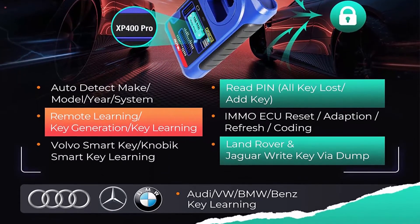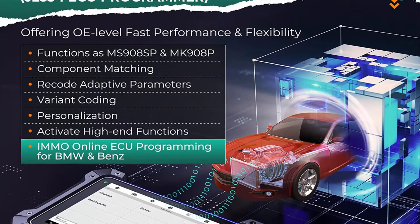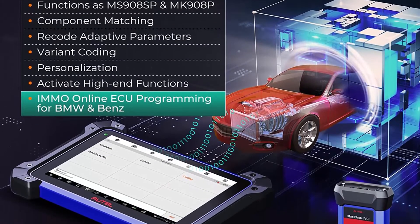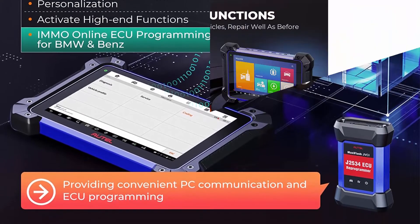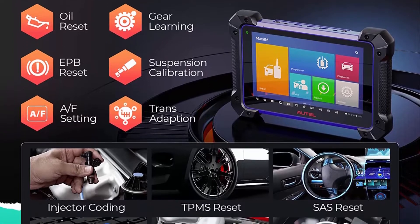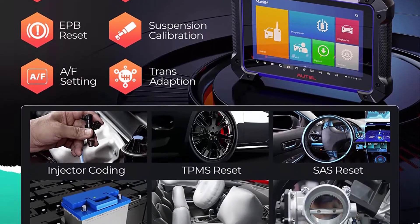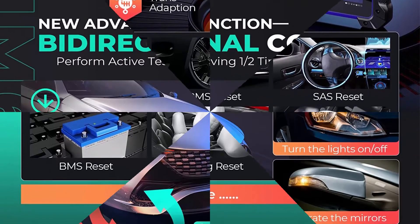2 years free update — upgraded version of IM508/IM608, the ultimate IMMO package covering 99.99% of vehicles worldwide. Compared to the IM508/IM608, the Autel Maxim IM608 PRO combines powerful IMMO functions including key and remote learning, key generation, pin reading, IMMO ECU reset encoding, and key programming in one.